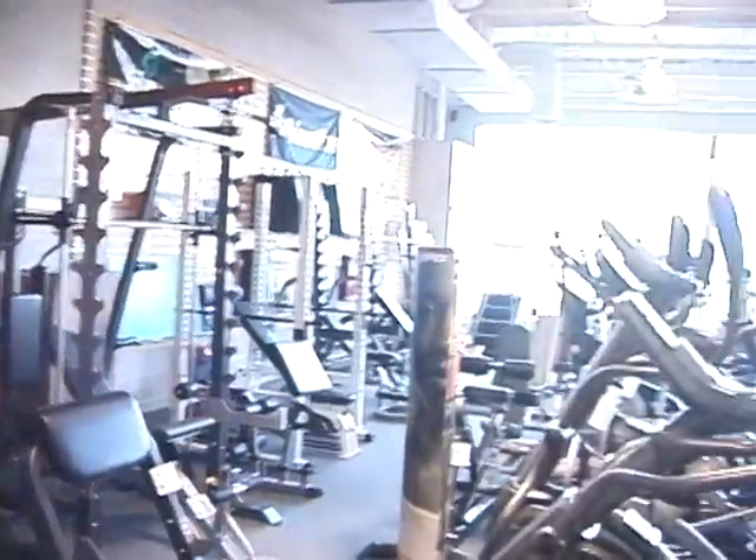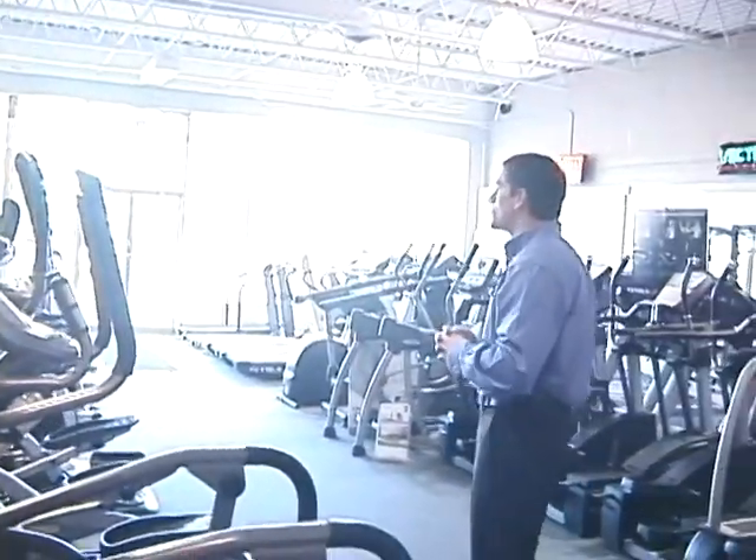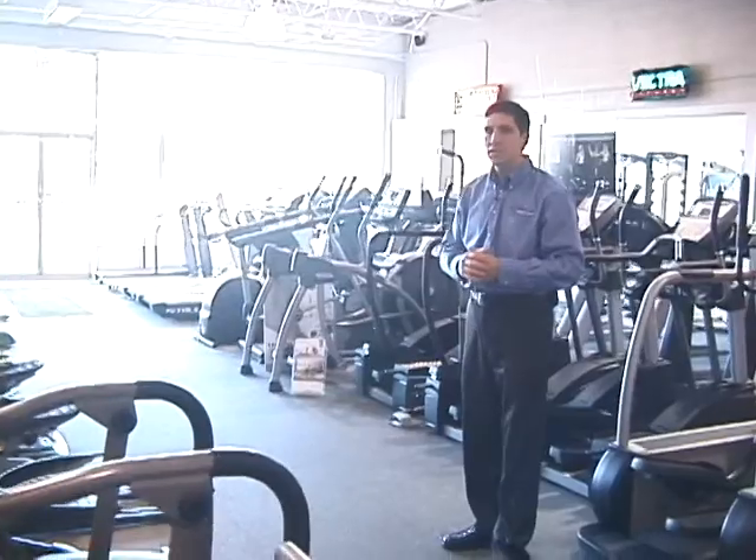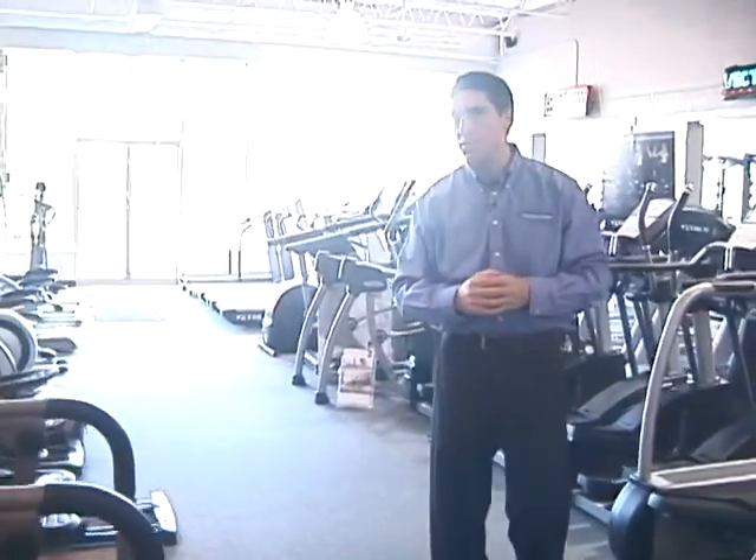As I stated before, we carry a full line of elliptical machines and the fading trend of steppers — we do still continue to carry those products as well.